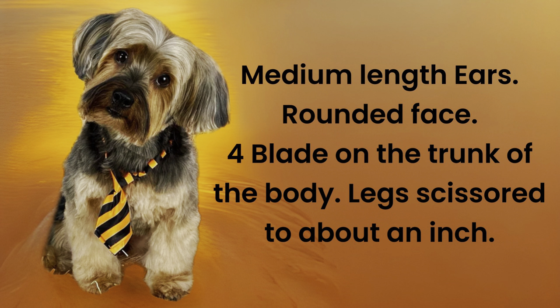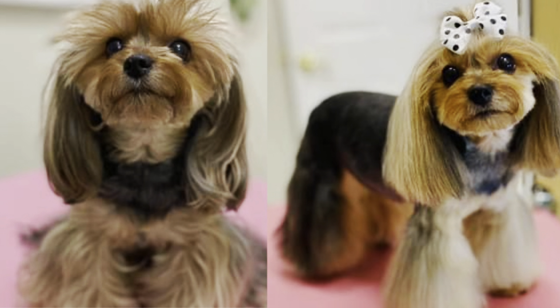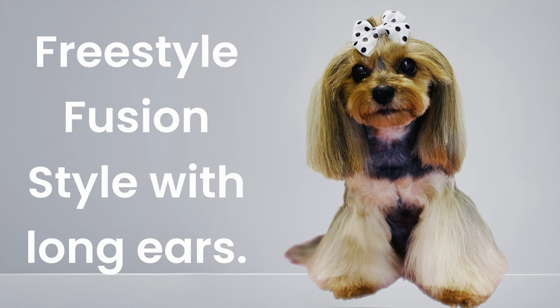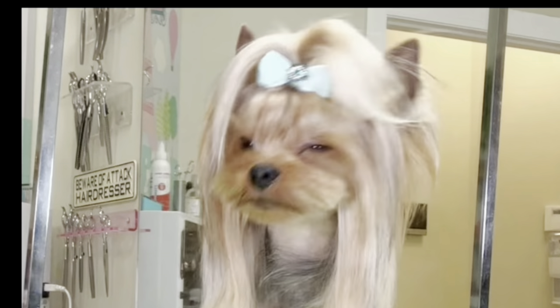An energetic family lifestyle provides more outdoor activities, and a Yorkie in this environment may need a shorter trim. Busy professionals may choose a fun, fashionable style that is easier to maintain than a full coat. Each length of coat will require a different set of tools and routines to maintain the hair.